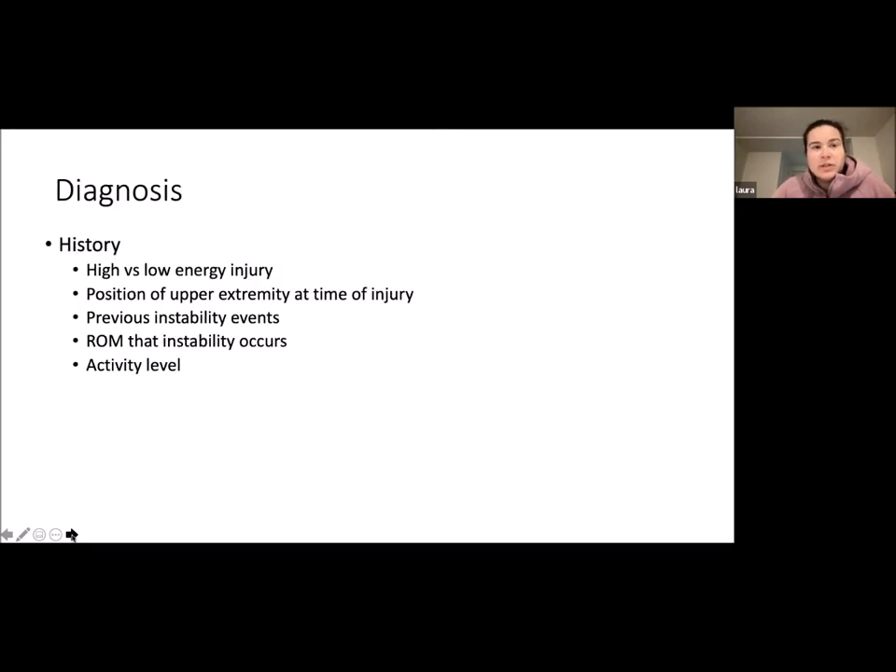For diagnosis, you usually start with history. You want to know the mechanism of injury — whether it's high versus low energy — the position of the upper arm at the time of injury, any previous instability events, or whether this was their first dislocation. You also want to know the range of motion at which instability occurs, and the activity level in sport and work. Are they a high competitive athlete? Do they do overhead activities for work? It's important to know.